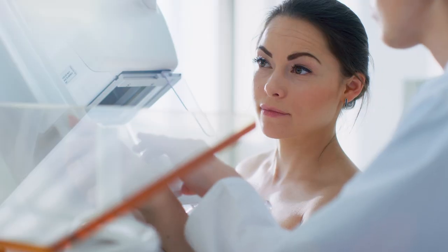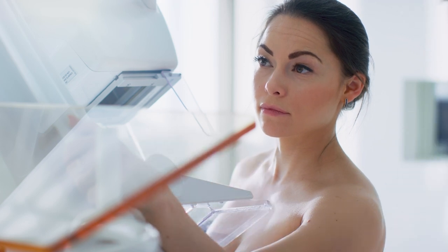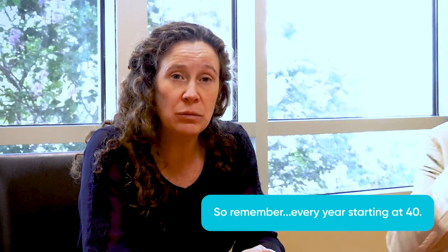One final reminder: go get your mammograms. We have so many good screening tools and we've gotten better and better with screening. The earlier you find it, the better you're going to do. We have all these options, but bottom line is you've got to go get your mammogram first.